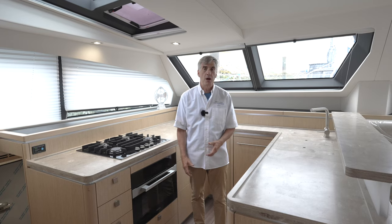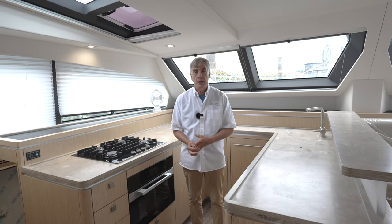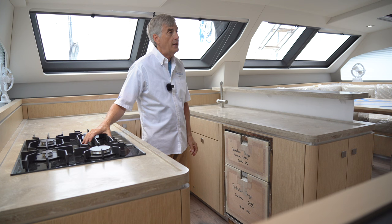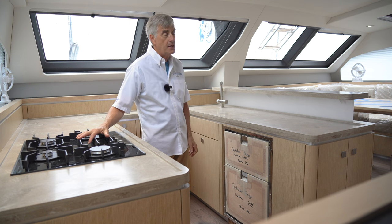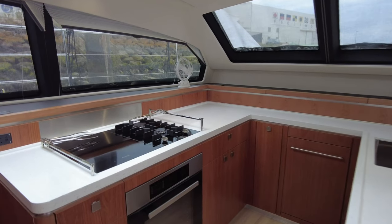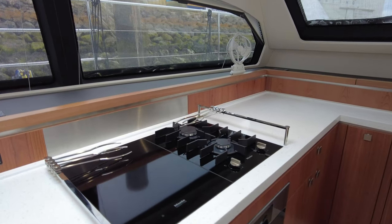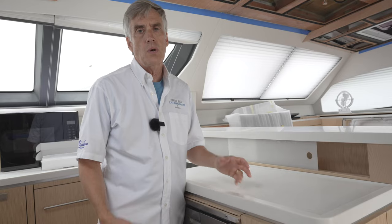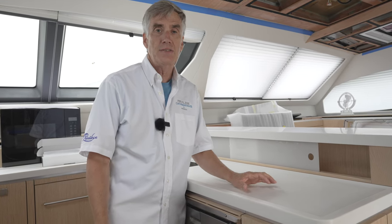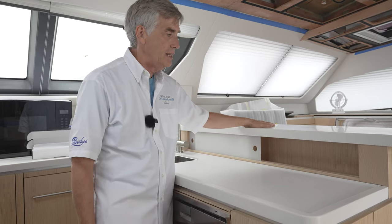What we've seen happen in many parts of the boat is what started off as a custom choice by one client became something we've added to our option list. For example, on this vessel we have a four-burner gas cooktop. But on some other boats we've built, this is divided into a hybrid system where two burners are induction and the other two are gas, and sometimes it's all induction. Some customizations are not exactly intense feats of engineering, such as this extra storage you see here where we normally just have the elevated counter.